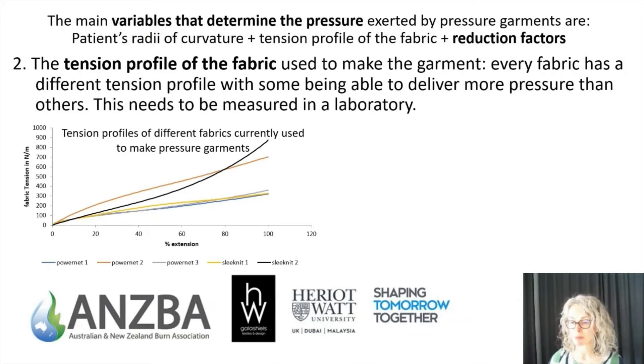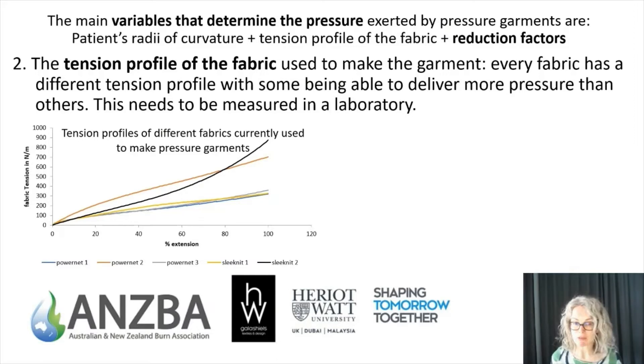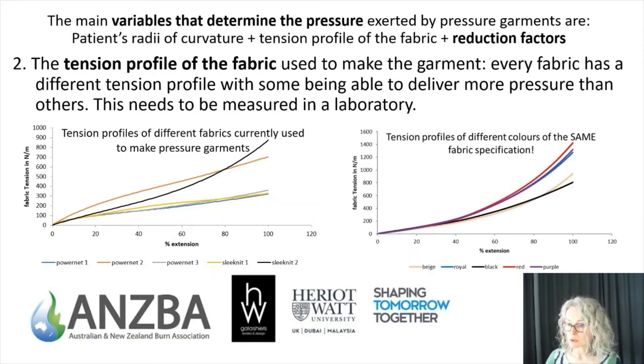The second factor affecting pressure is the tension profile. Each fabric has its own unique tension profile. Here are five fabrics currently used to make pressure garments, all tested under identical conditions. Power net 2 exerts more than twice the tension compared to power nets 1 and 3, even though they all look broadly similar and are all made from nylon and elastane. We also have two sleek knit fabrics on this graph — commonly used to exert lower pressures — but sleek knit 2 would actually exert more pressure than power nets 1 and 3.